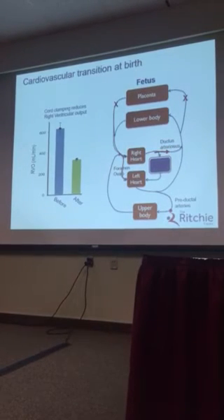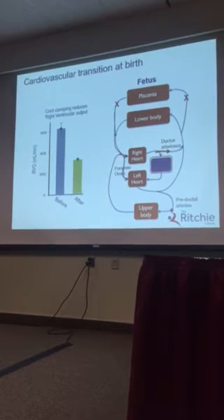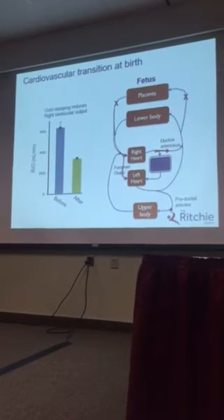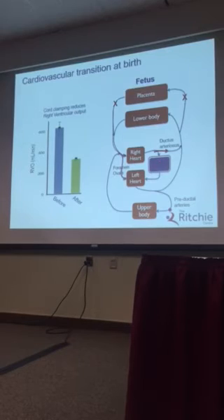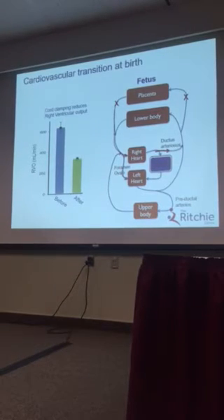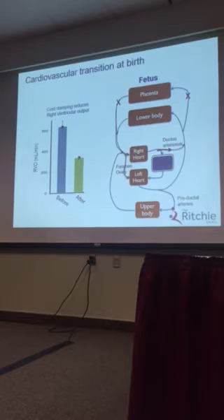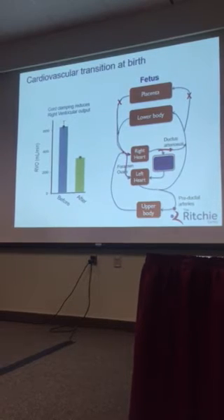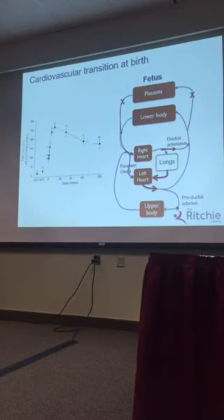What happens when you clamp the umbilical cord is you immediately lose the placenta or umbilical venous return as a source of preload for the left ventricle, and as the lungs have not yet been aerated, you immediately lose that preload from the heart. Here we have a measure of right ventricular output, and it plummets by around 50% as soon as you clamp the cord — and these are in lambs rather than humans.